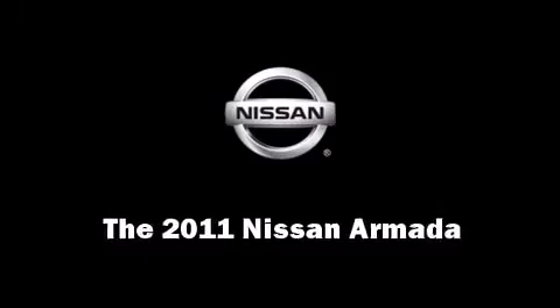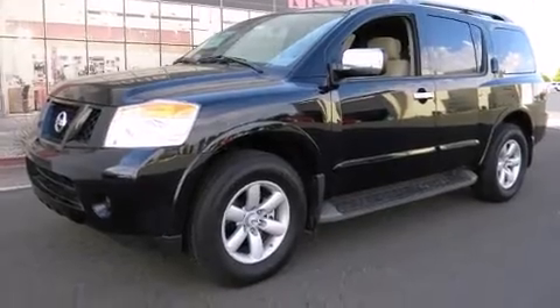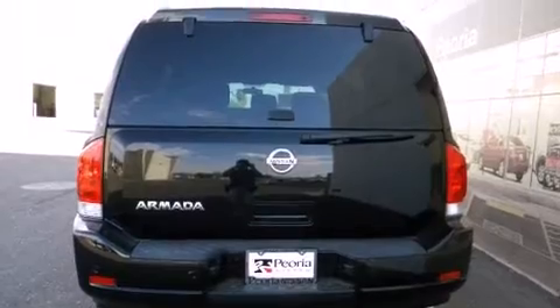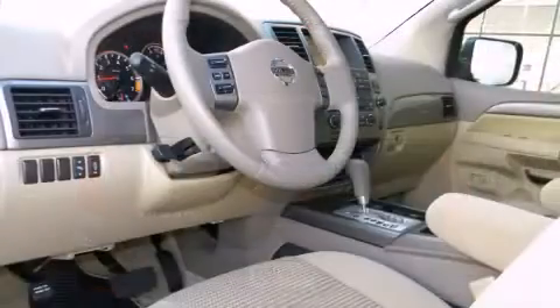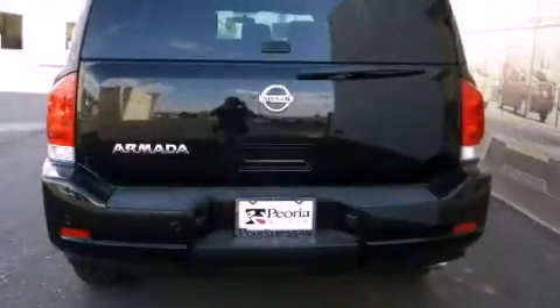Get excited about the 2011 Nissan Armada. Under the hood, you'll find an 8-cylinder engine with more than 300 horsepower, providing a smooth and predictable driving experience. Well-tuned suspension and stability control deliver a spirited yet composed ride and drive.